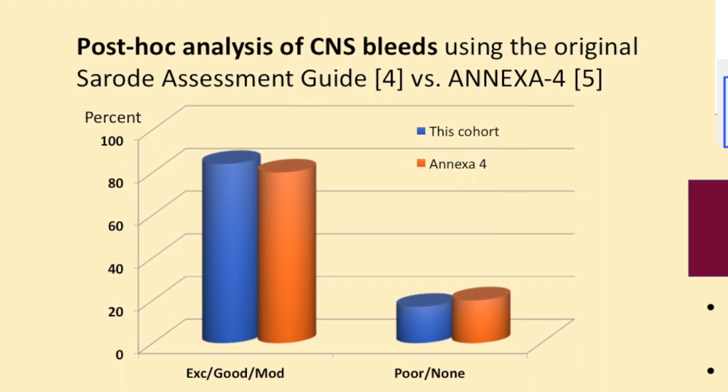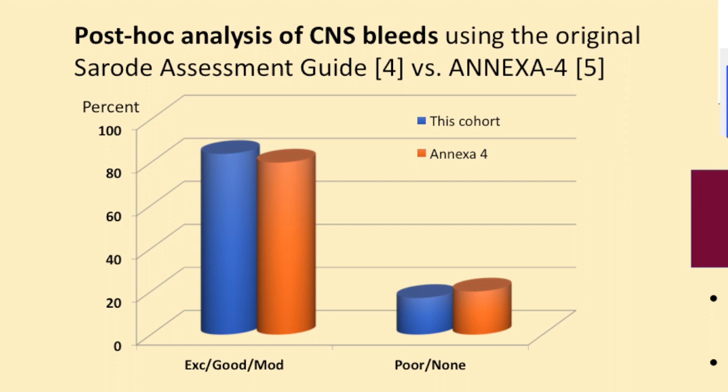We wanted to compare our results with those from the study on Andexanet Alpha, called ANNEXA-4, and we used their way of assessing CNS bleeds on the CNS bleeds in our cohort. Poor or none: we have a similarly low number as they do. They categorize effectiveness as either excellent or good, while we only had good or moderate — but they are corresponding categories. We did not feel like calling any effectiveness excellent because if you have a CNS bleed, most patients, even if they stop bleeding, have some neurological sequela afterwards, so it's a little counter-intuitive to call it an excellent outcome.